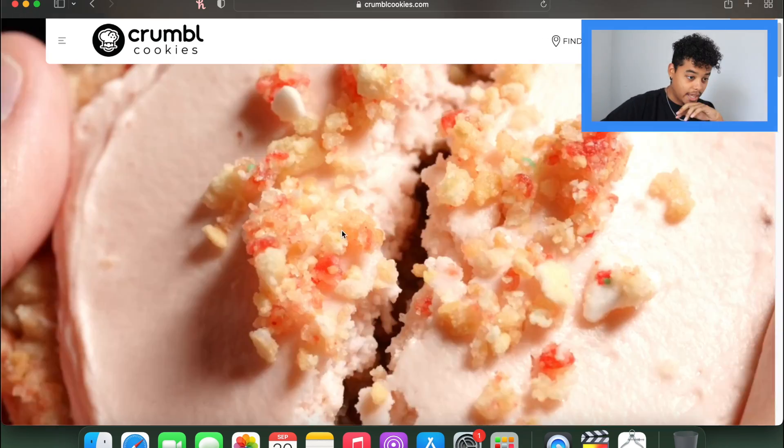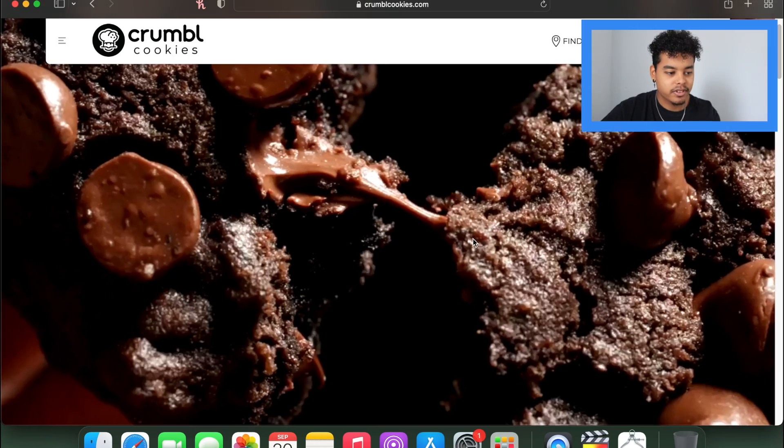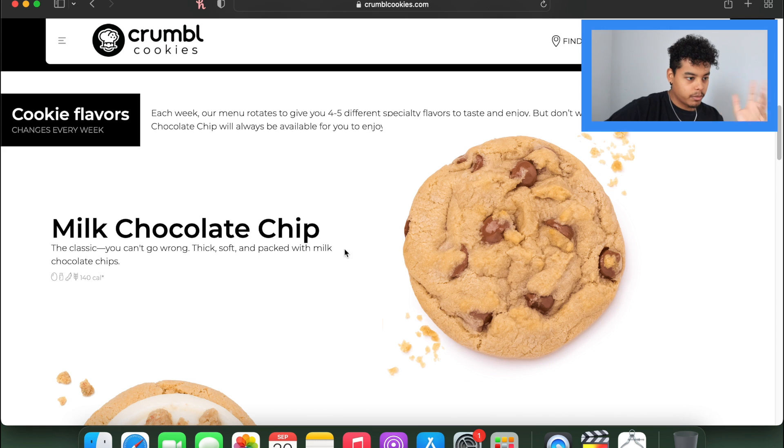First, look at this nice little slideshow we got here — that looks beautiful. This is like another pink sugar cookie. Oh, the way the cookie just flops down when they throw it and then jumps back up — that excites me. Anyways, this week's flavor: we got milk chocolate chip.